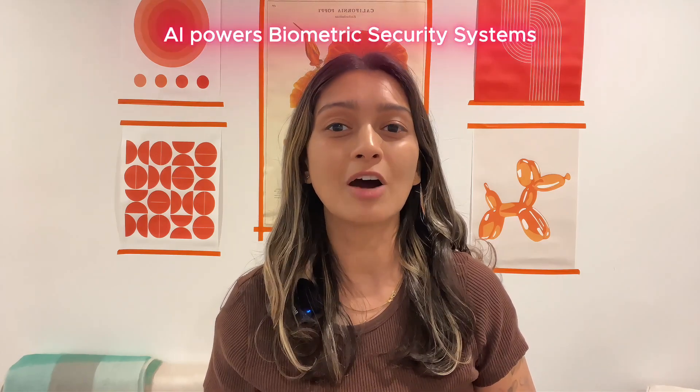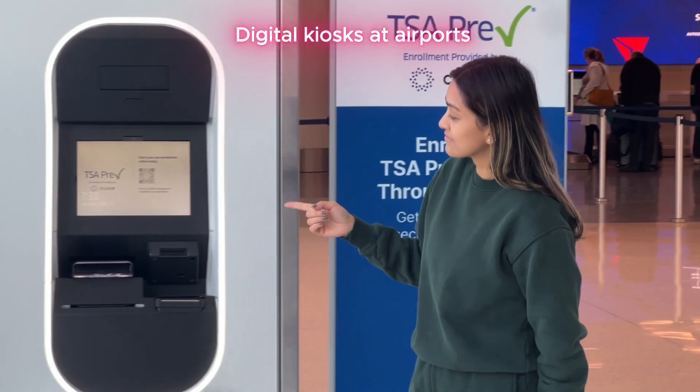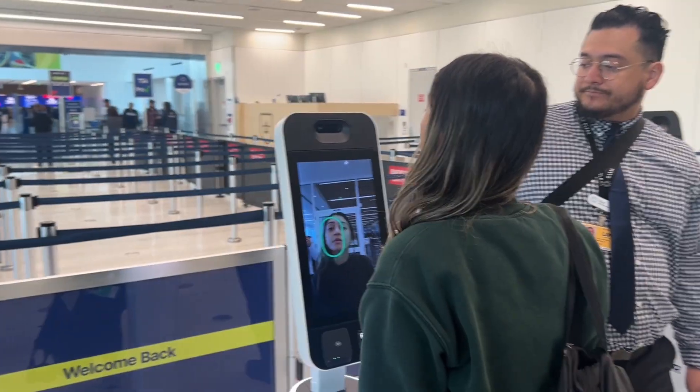Hi everyone, this is your AI BFF, and today I'll show you how AI powers all of these biometric security systems that make your life easier. So follow along. You may have noticed these digital kiosks at airports.